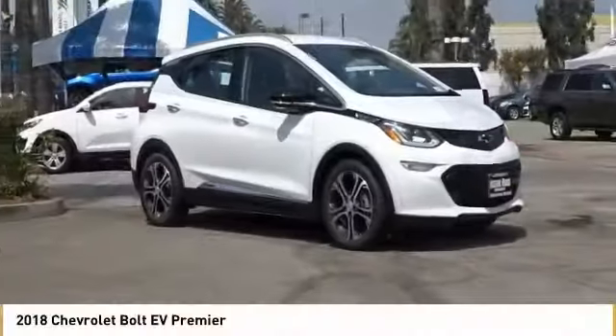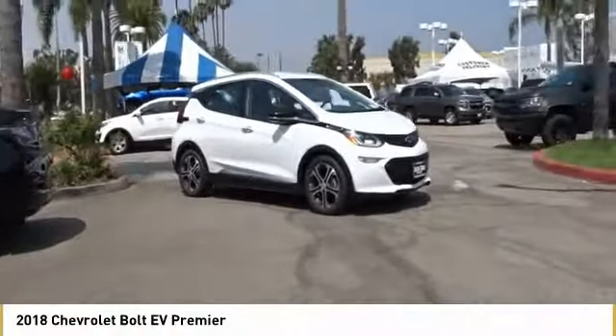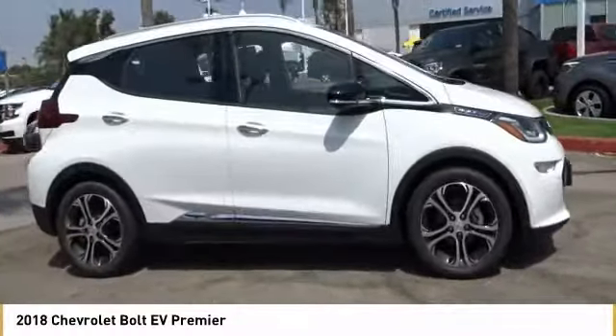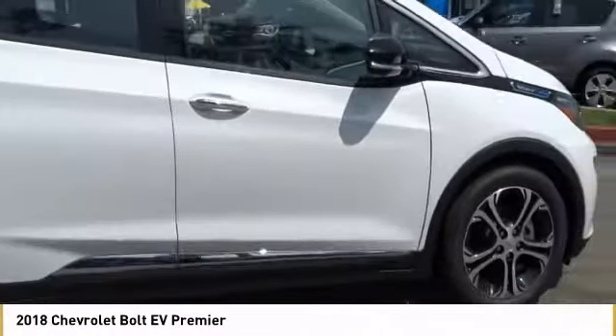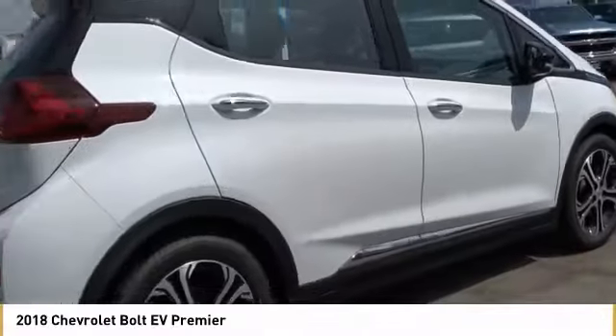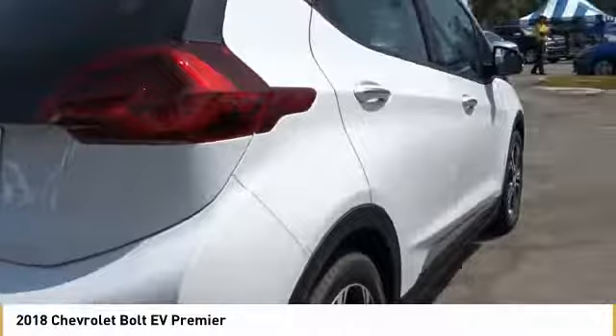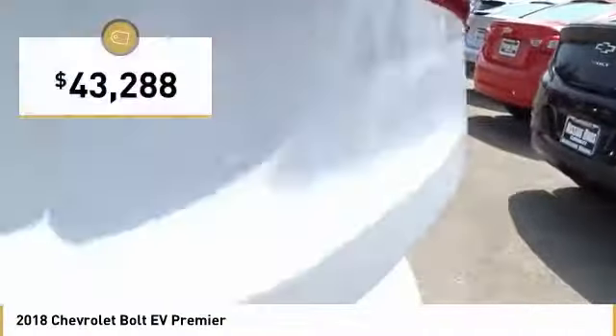Show you the 2018 Bolt EV. The Chevrolet Bolt EV has a beautifully sculpted exterior, along with its impressive performance, spacious interior, and advanced technologies. It has completely reinvented what an electric car can be, and is priced below $45,000.